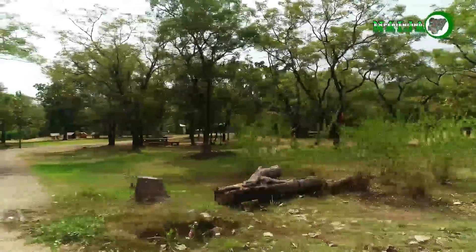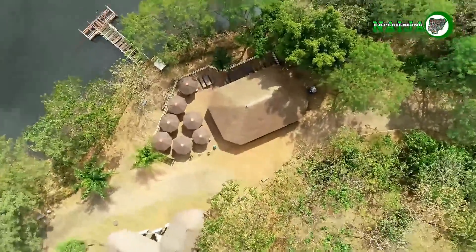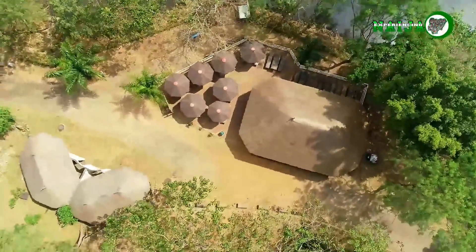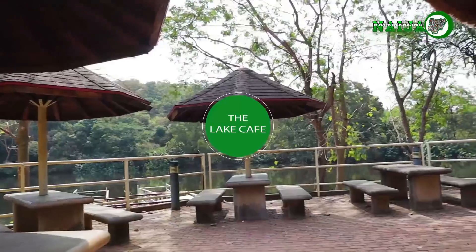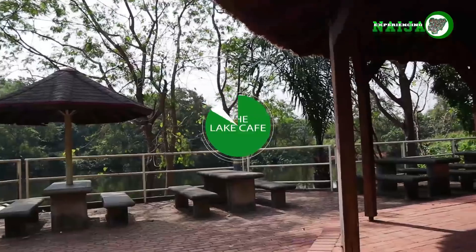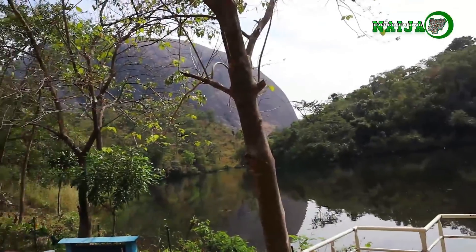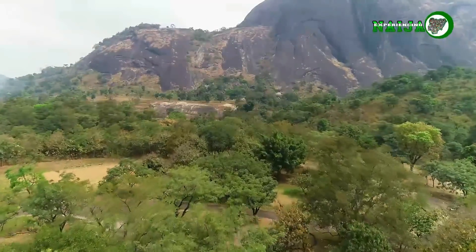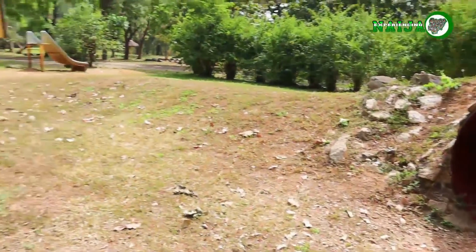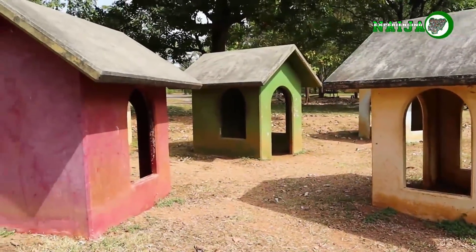After meandering through the mini-zoo, you will probably be tired, so Le Cafe should be your next point of call. This is where guests can enjoy drinks and various snacks. One of the beauties of Le Cafe's location is the view of Aso Rock, which makes the perfect backdrop for exclusive pictures. A children's park would be incomplete without a playground, and there was one quite close to the cafe.